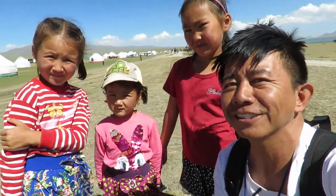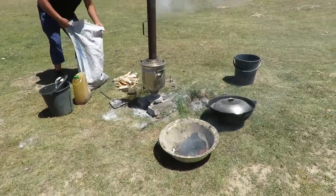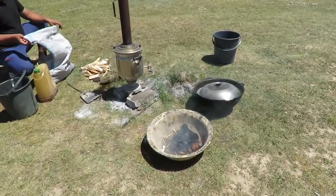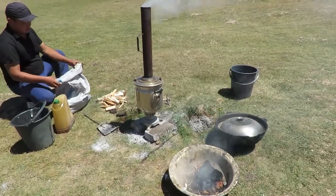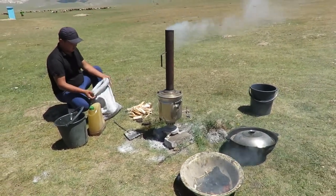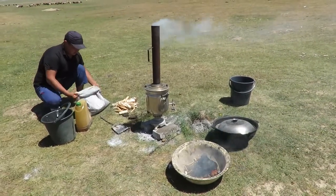The local Kyrgyz in this mountain — so this is how they cook. They have to use the sheep or cow's poo, and that's what they use as wood. You could cook any kind of food or some tea.